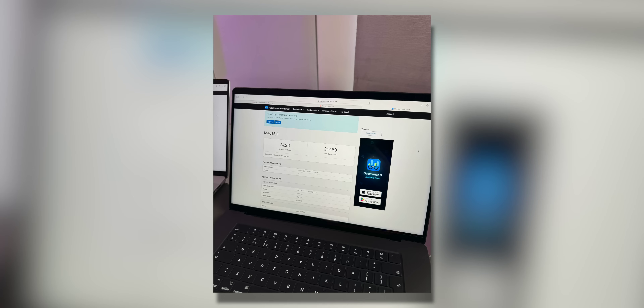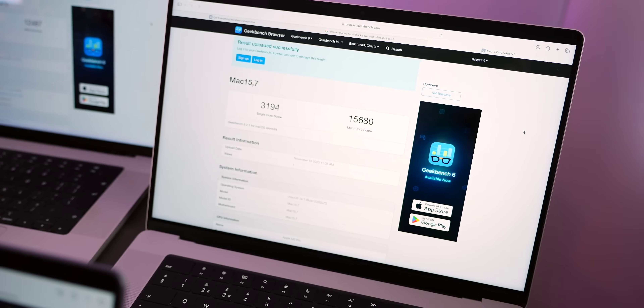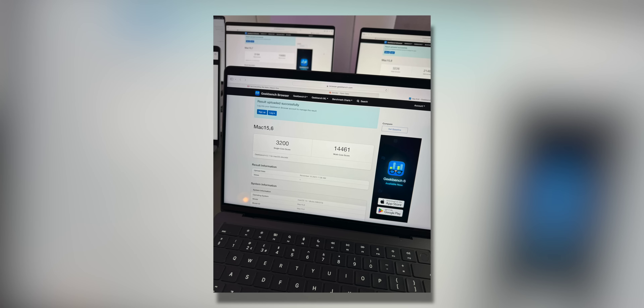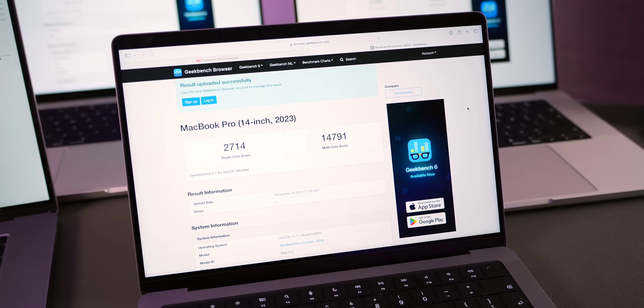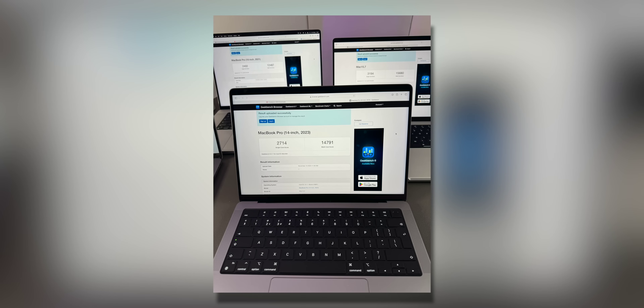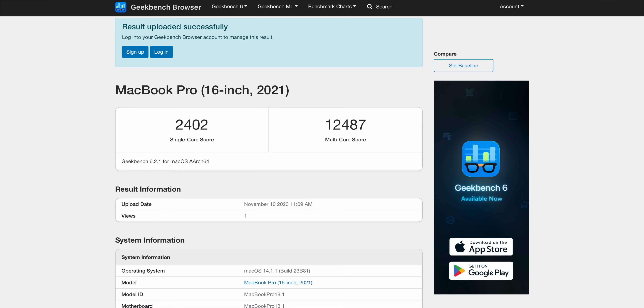The M3 Max scored 3,226 in single-core and a massive 21,469 in multi-core. The two M3 Pros nearly matched it in single-core with 3,200 and 3,194 respectively, but were crushed on multi-core at 14,461 and 15,680. The M2 Max posted a similar multi-core score of 14,791, but its single-core dipped to 2,714. So the M3 Pros are roughly on par with the M2 Max from just earlier this year.